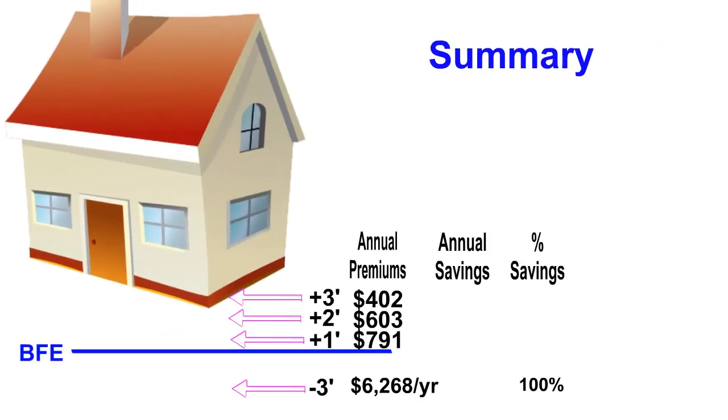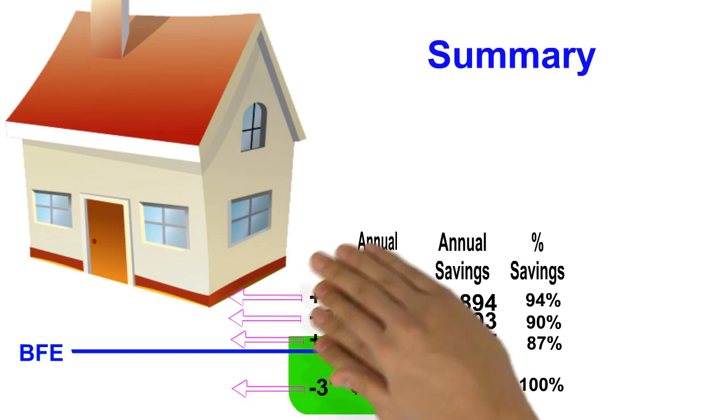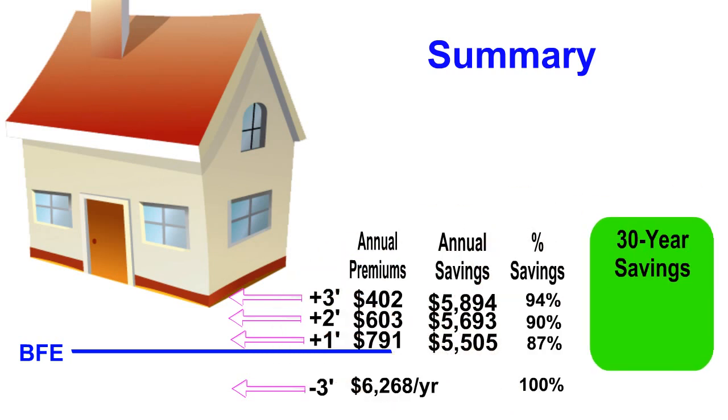To summarize the savings related to freeboard: with one foot of freeboard, this homeowner saves about $5,500 a year. With two feet, the savings rises to $5,700. And three feet brings the yearly savings to $5,900, or 94% of what they were paying before their house was elevated. Over 30 years, for one foot of freeboard, these savings accrue to $165,000. Two feet saves $171,000. And for three feet of freeboard, the savings are $177,000.